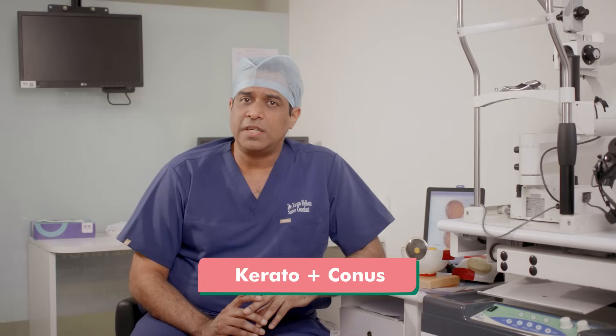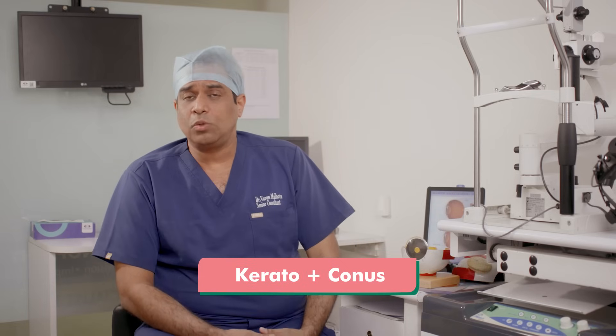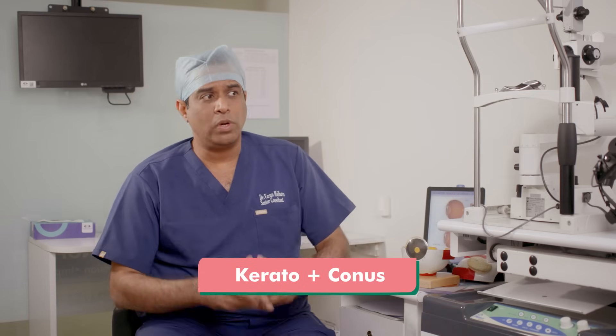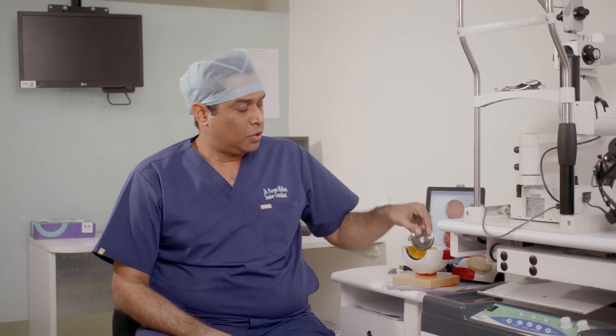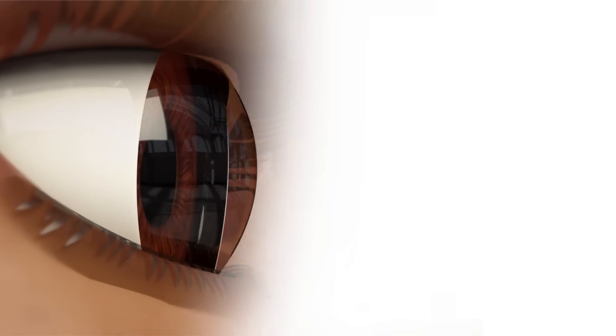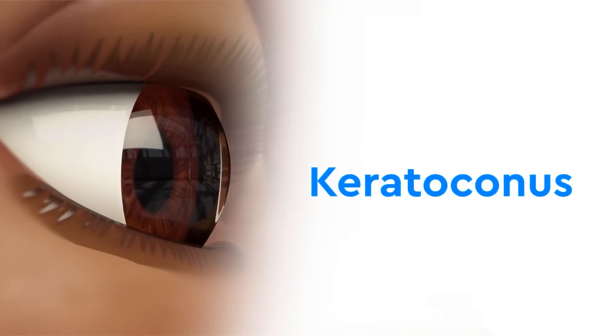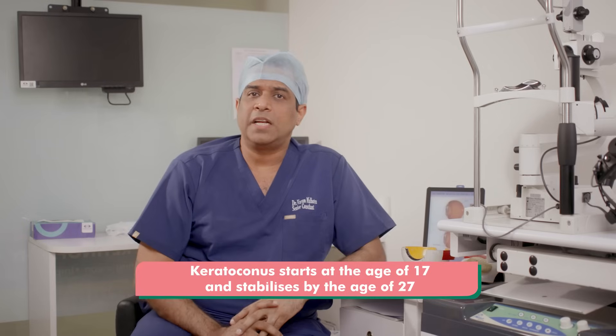Keratoconus is made up of two words: kerato and conus. Kerato is the Latin word for cornea, and conus means that the shape of the cornea becomes like a cone. As shown here, this is how a normal cornea looks — in medical terms this is called prolate in shape — and in keratoconus, this shape becomes like a cone.